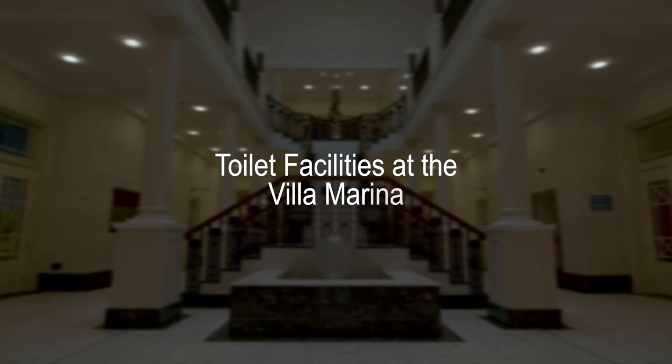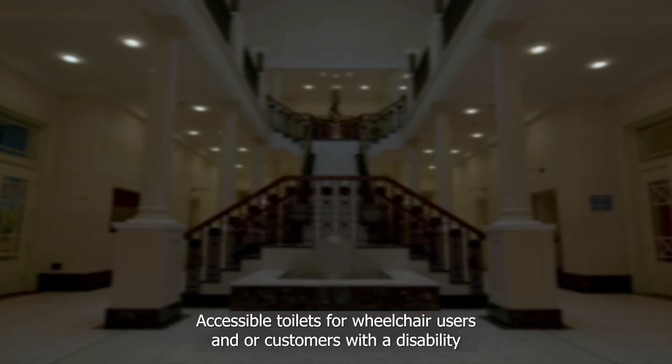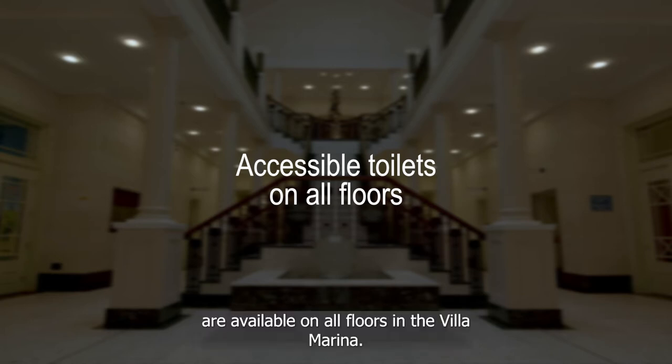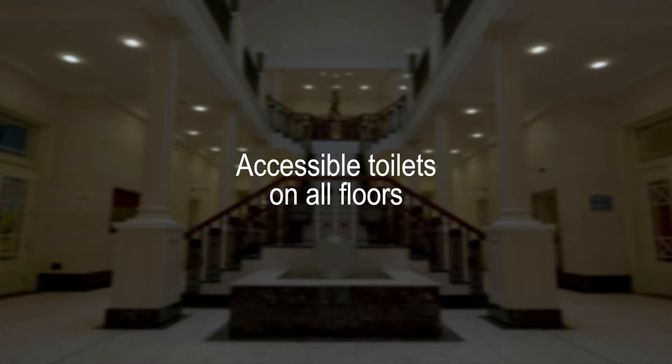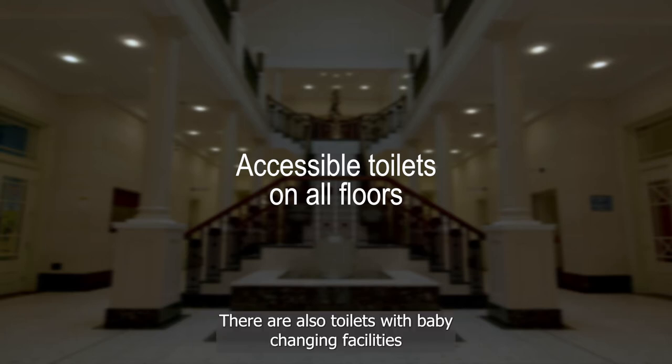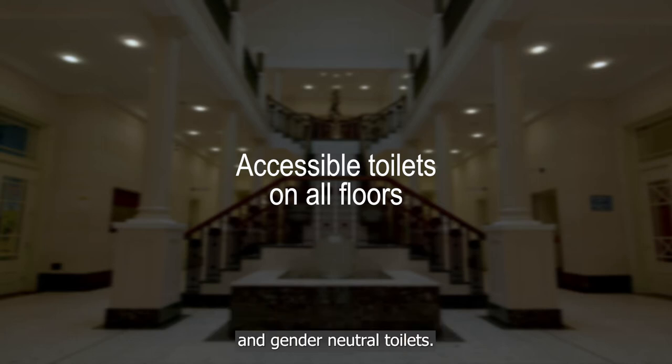Toilet facilities at the Villa Marina. Accessible toilets for wheelchair users and customers with a disability are available on all floors in the Villa Marina. All accessible toilets have level entry and are equipped with extra handrails and an emergency cord. There are also toilets with baby changing facilities and gender neutral toilets.